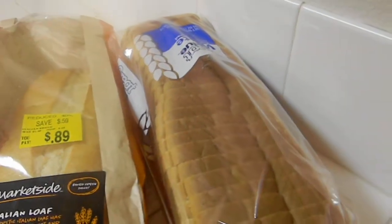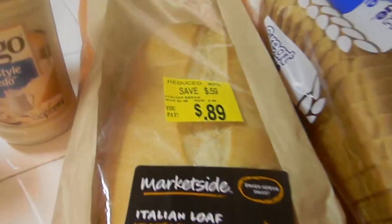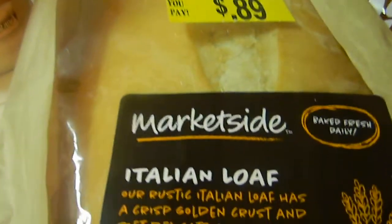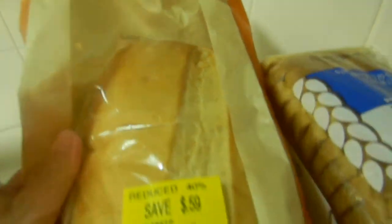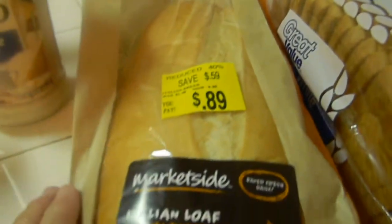I picked up a loaf of bread - it wasn't on sale, $1.18. But I did find this: it's an Italian loaf and it was on clearance for $0.89, so you definitely couldn't pass that up. You can cut these up and put lunch meat on them.